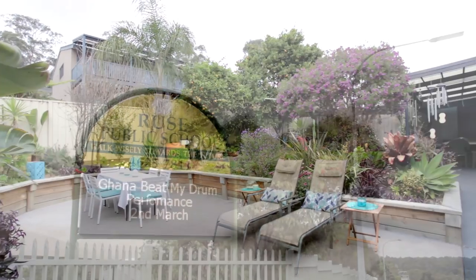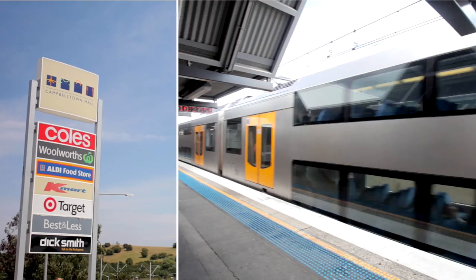This great home is located within 10 minutes of local schools, shops, and Campbelltown CBD and train station.